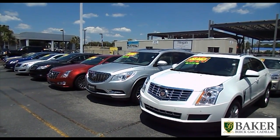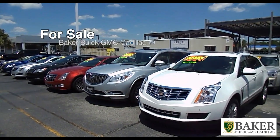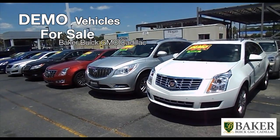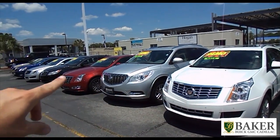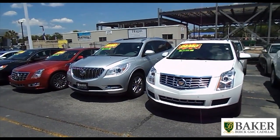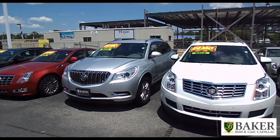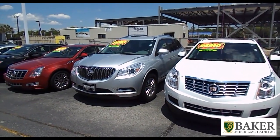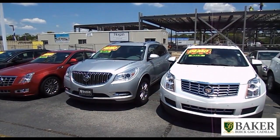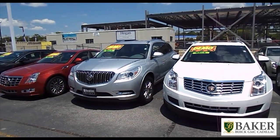Hey everybody, my name is Chad with the internet sales department here at Baker Buick GMC Cadillac. Today I wanted to show you some of the demo vehicles we have available for sale right now. This whole front line that we're looking at right here are demo vehicles. A demo car is basically a vehicle that already has some mileage on it — still a brand new car, but it just has a little bit of accrued miles on it, maybe from our loaner car service or a sales manager driving it.